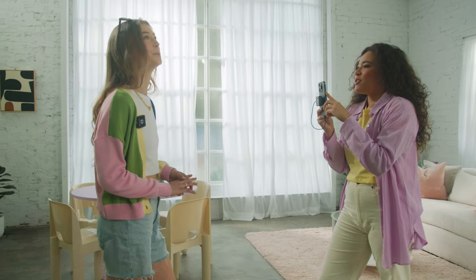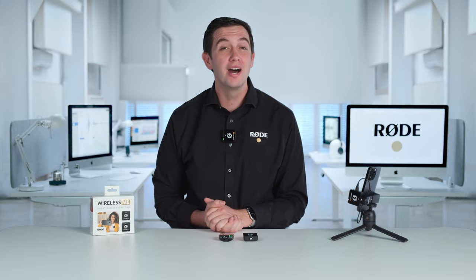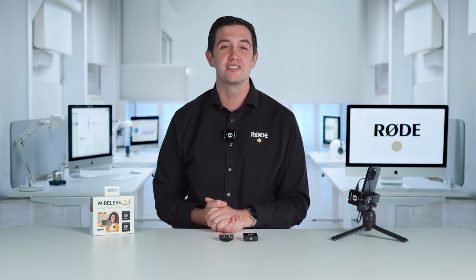It has a broadcast quality inbuilt microphone in the transmitter for capturing crystal clear, truly wireless audio with incredibly stable transmission. The wireless system in the Wireless Me has been specifically optimised for social content creators and offers reliable transmission when used with both phones and cameras. The Wireless Me has a wireless range of over 100 metres, meaning that it will work flawlessly in any content creation situation.